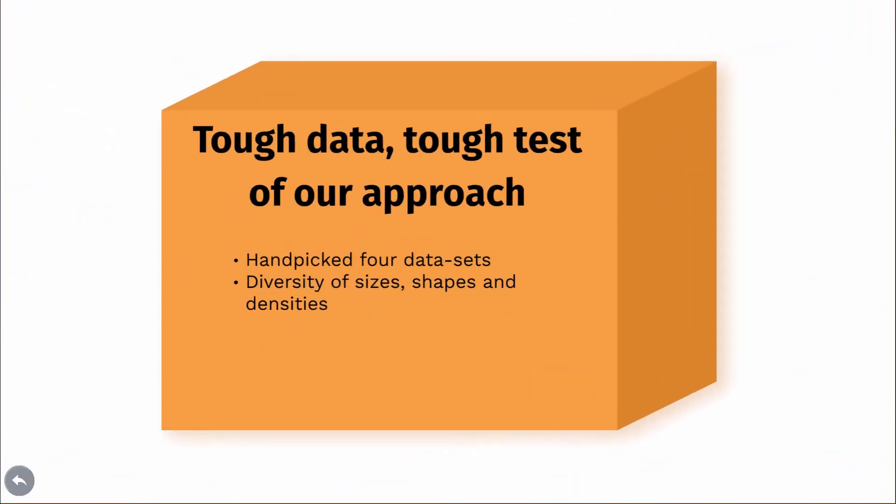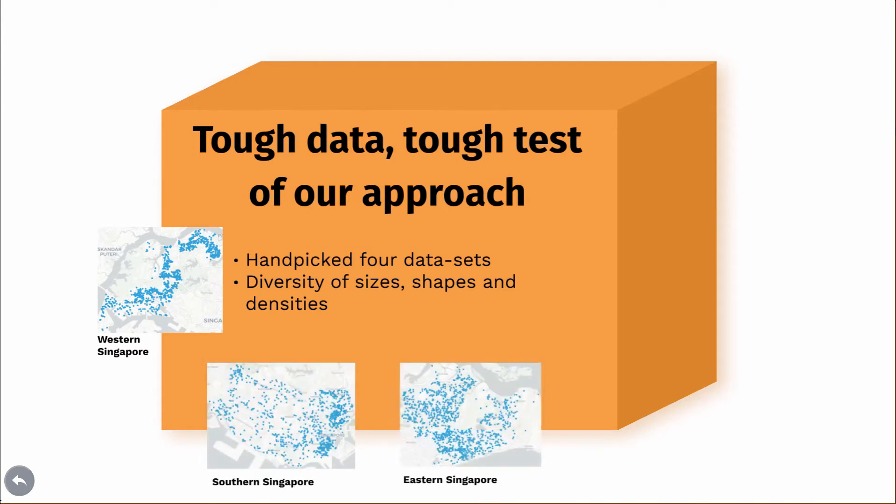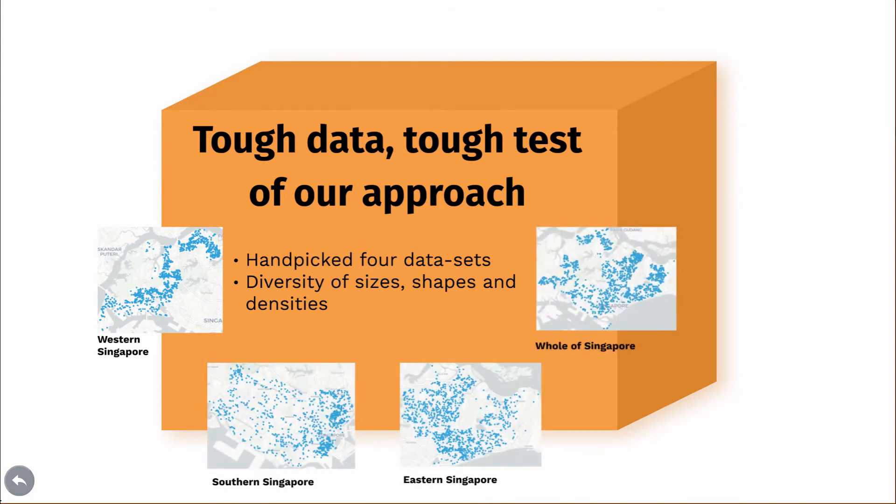First, we handpicked four diverse datasets of deliveries. Each of them is different: this has an S-shaped distribution, this one is sparse and elliptical, this is dense, and the last one is spread out all over Singapore. These datasets are used to create a difficult and holistic test of how efficient our system is.